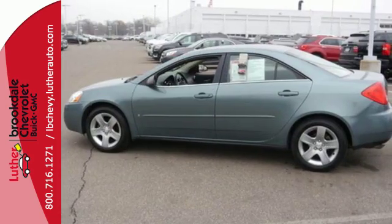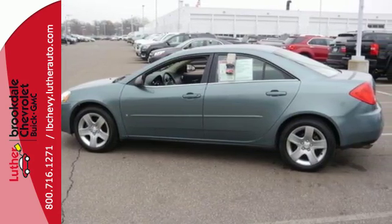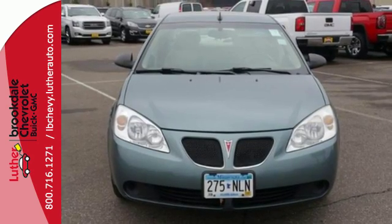The acclaimed Pontiac G6 is the pinnacle of technology, performance and safety. See it for yourself today.